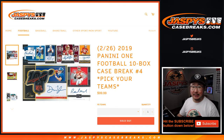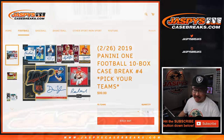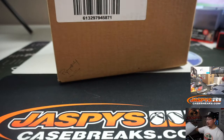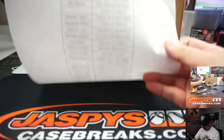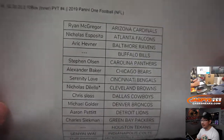Hi everyone, Joe for JaspiesCaseBreaks.com coming at you with 2019 Panini 1 Football, Pick Your Team number 4 — the second half of that master case we just opened up a few moments ago. A very big thank you to the following people. Thanks ladies and gents. 10-box inner, Pick Your Team 4 on the 26th, new release day.